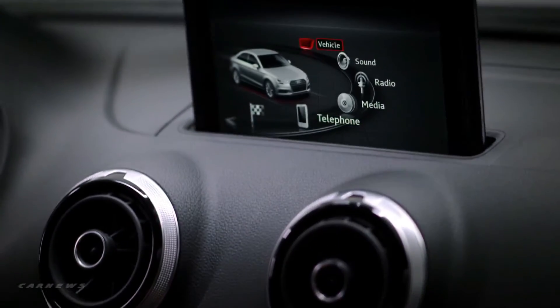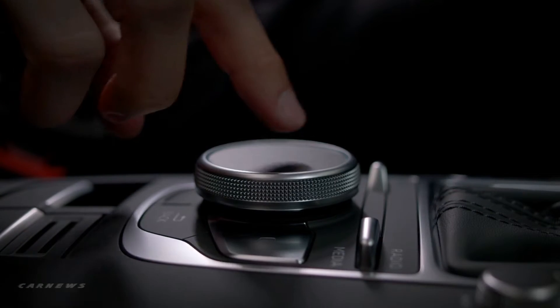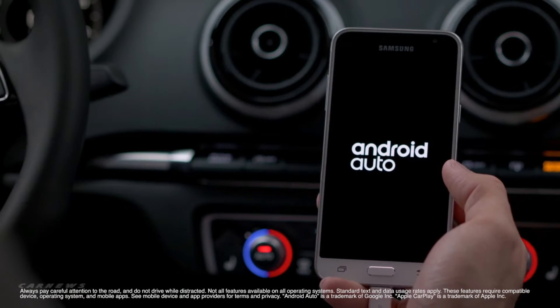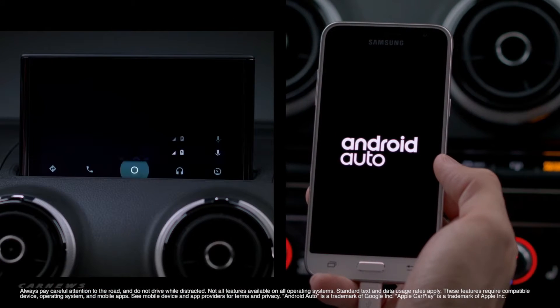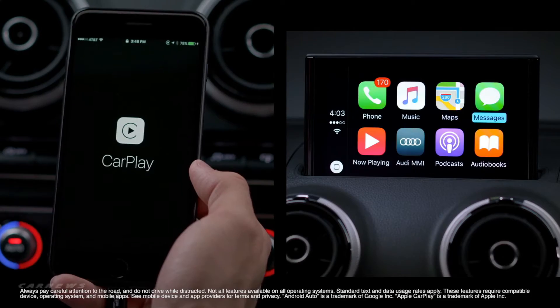The MMI has been completely redesigned and now has a more simplified and elegant layout. The A3 now allows for direct smartphone connection with standard Android Auto and Apple CarPlay integration. Simply plug in and the MMI becomes an extension of your compatible phone's connected capabilities.